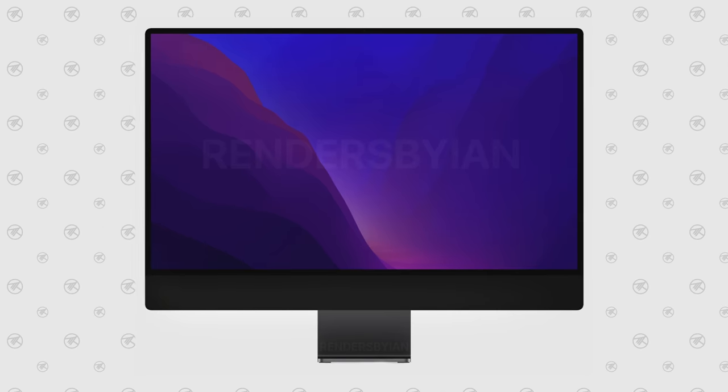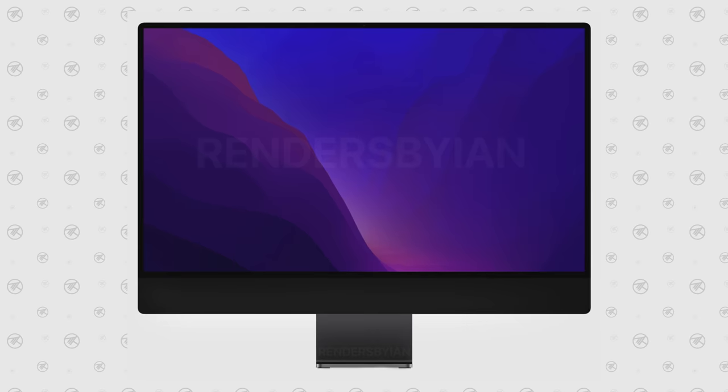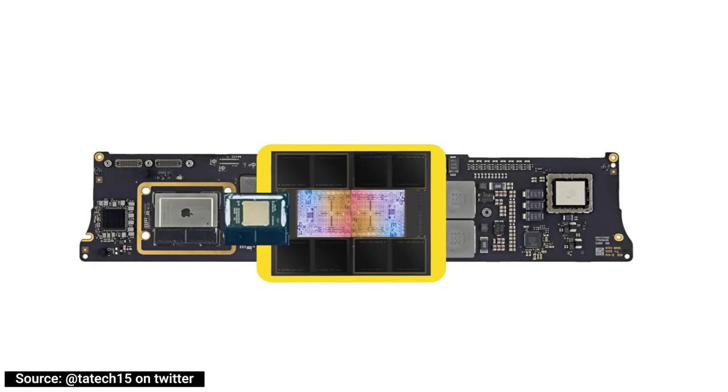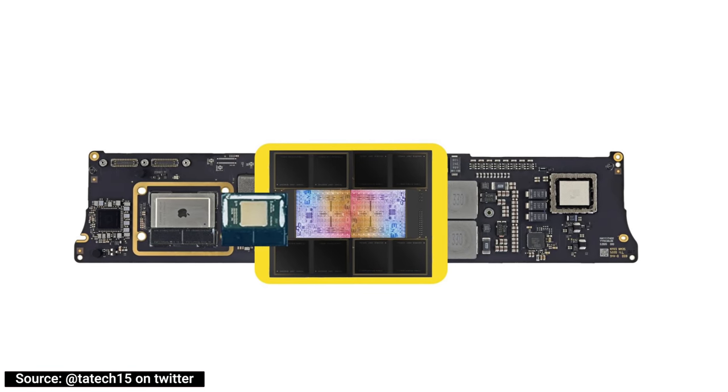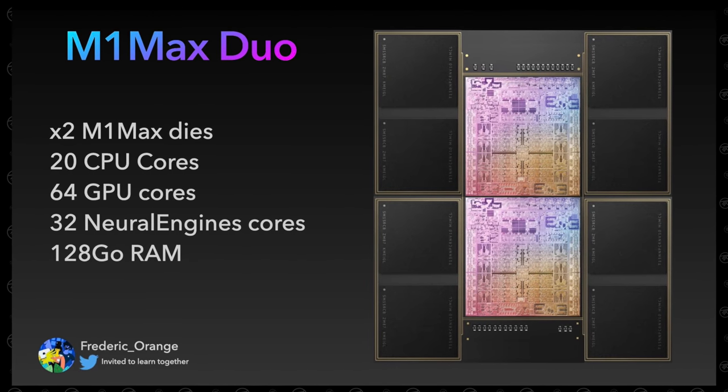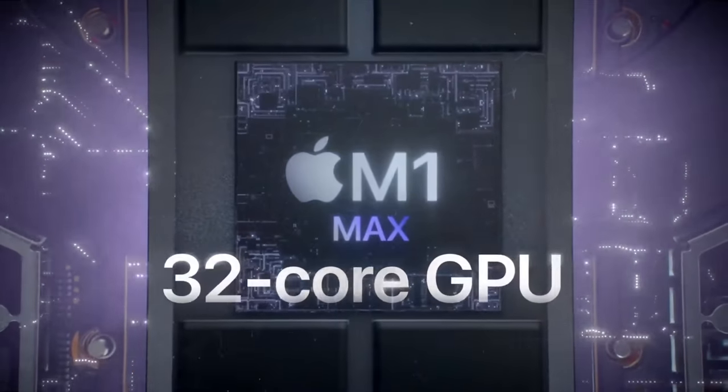Here's a render by Ian Zelbo that perfectly matches my expectations for the design of this new upcoming iMac. Before I get into my expectations for pricing, performance, and how Apple will fit the M1 Max Duo chip into the chassis, I want to go through the various reasons why it makes sense for Apple to pack in a Duo chip instead of just using the same M1 Max from the MacBook Pros.